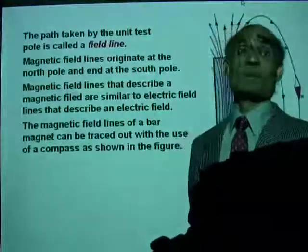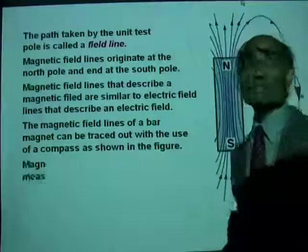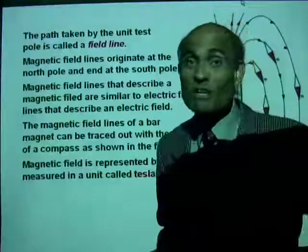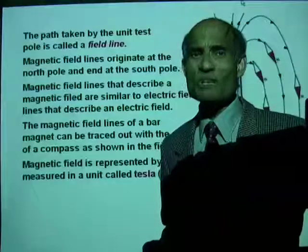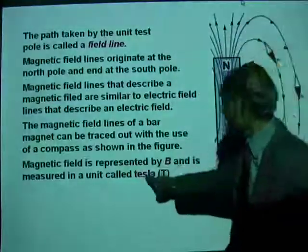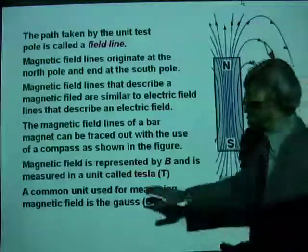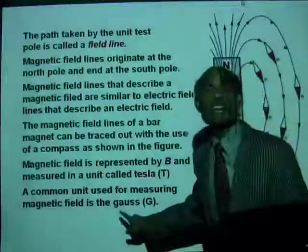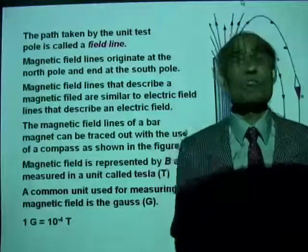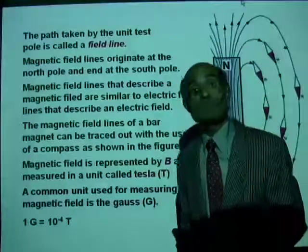Now, what is the unit for measuring magnetic field? Magnetic field is measured in a unit called Tesla, represented by the uppercase T. A common unit also used for measuring magnetic field is the Gauss, uppercase G. The relation between the two is: 1 Gauss equals 10 to the power of negative 4 Tesla. So Tesla is actually a larger unit.